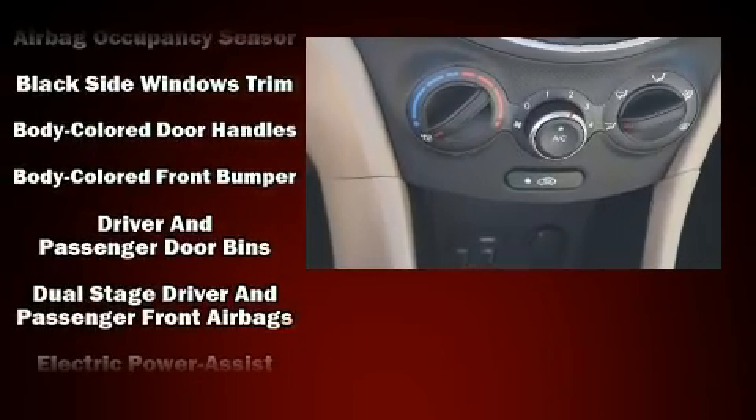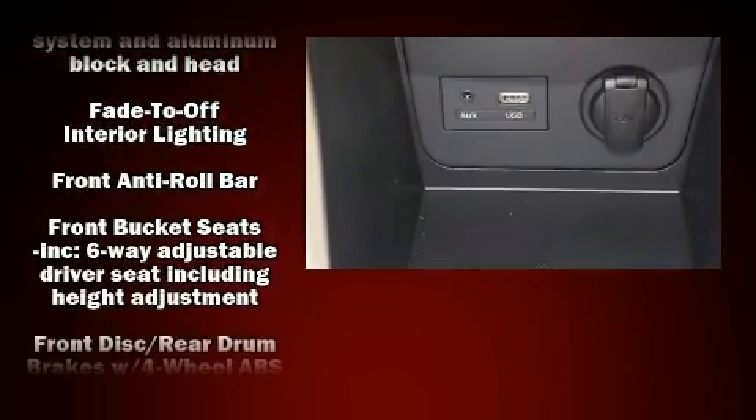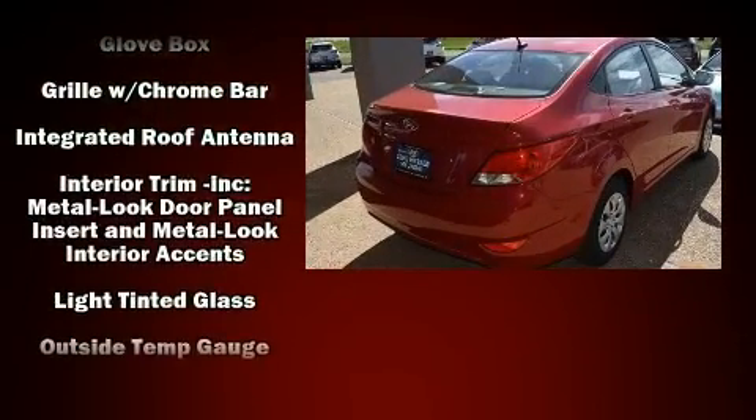Hyundai also prioritized safety and security by including head curtain airbags, front side impact airbags, traction control, brake assist, anti-whiplash front head restraint, a panic alarm, and ABS brakes.